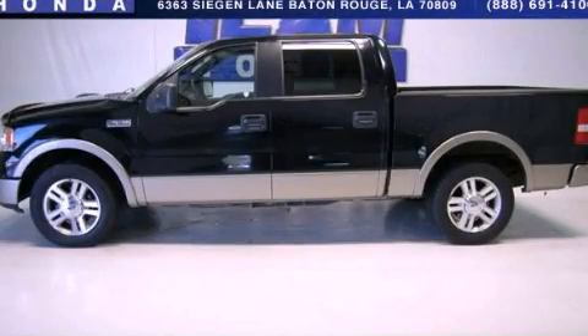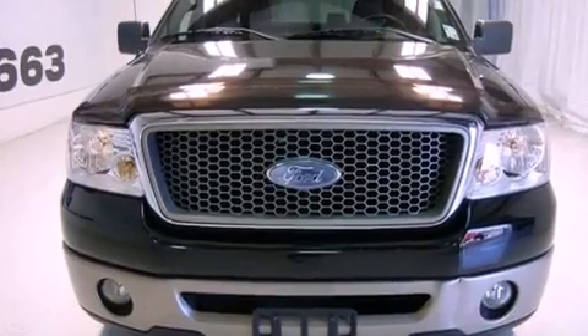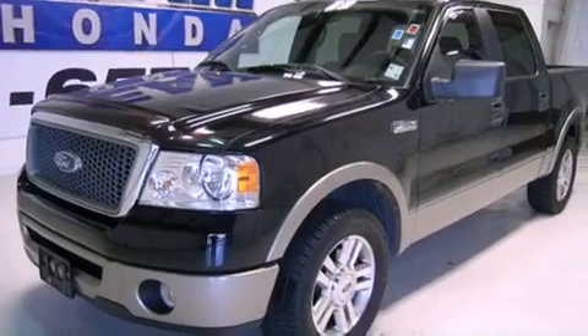This is a 2006 Ford F-150. It has what you need for work as well as what you want for play. It has a 5.4-liter, eight-cylinder engine and a four-speed automatic transmission.